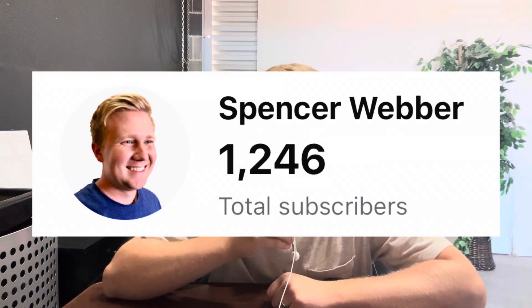This is day 28 of making one YouTube video every single day until I make my first 1k — meaning $1,000 — from this YouTube channel. Currently, we're at 1,246 subscribers.